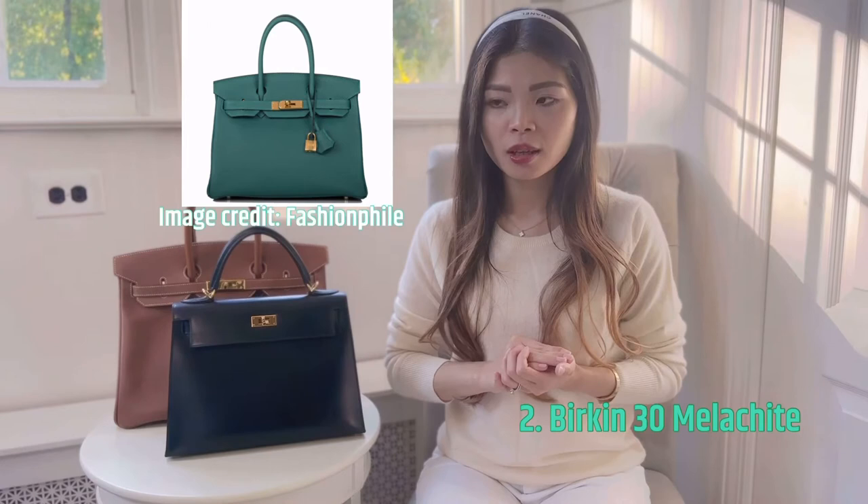Now things have changed and I slowly appreciate other colors. Hermès produces so many vibrant, rich, and sometimes dreamy colors — so many to choose from. One of the colors, I believe it's more of a seasonal color since I don't think it's produced every year, is malachite. The second bag on my wish list is a malachite Birkin 30. I don't think I've seen a malachite in Birkin 25 — to me it's such a rich green color.